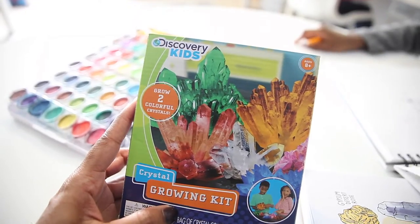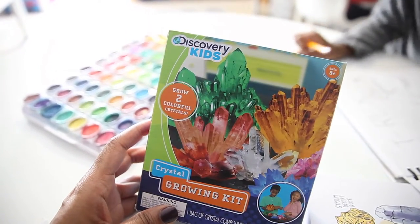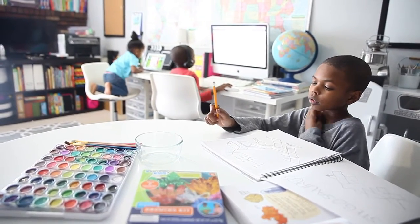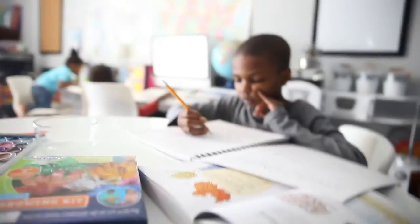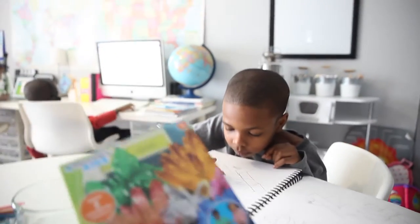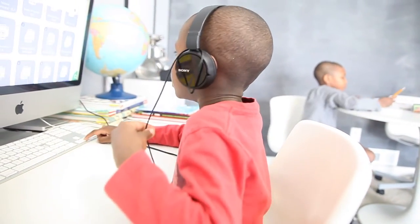I also grabbed this Discovery Kids crystal growing kit. I'm not really depending on it to work so well, but I figured it's a snow day, we're stuck inside, and we might as well give it a try. While Cameron and I work on this, Kendall and Savannah are over there working on their computer work for the day. I just thought it would be less chaotic to get some one-on-one time with my cam guy. What do you think, Cam — do you think we're gonna be able to grow some crystals like these?